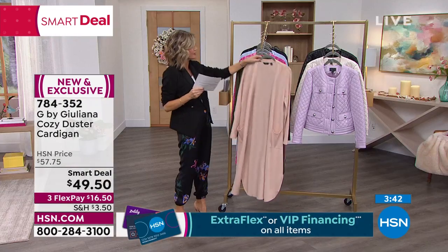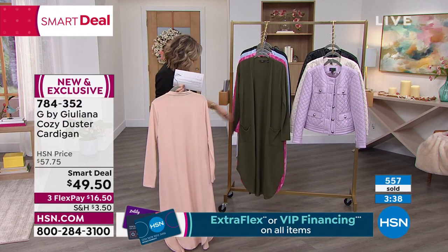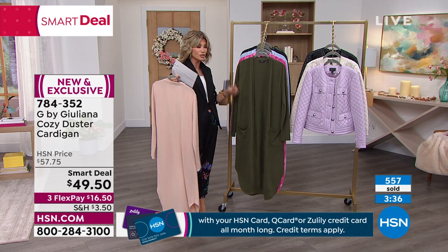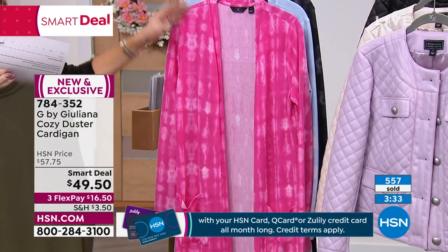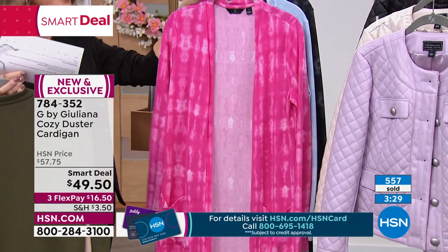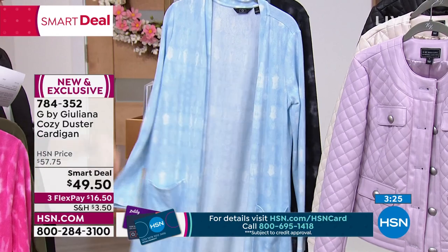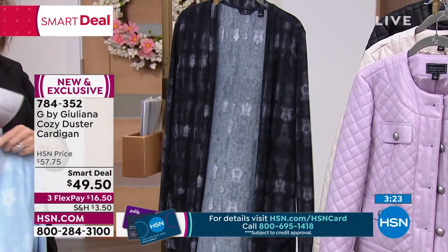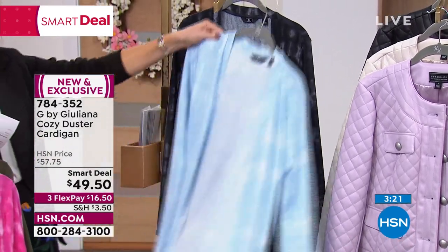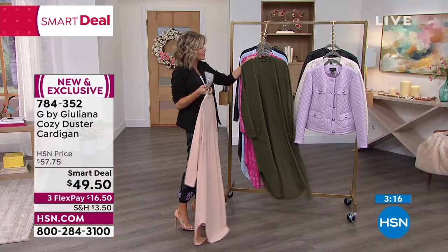Nice front pockets on this. Right behind that is the beautiful olive night — a dark, rich olive. Great stretch to this. Then we've got some fun prints: the festive pink, sky blue, and black. So those are the three prints we're offering tonight, and then we have it in two solids. So $49.50.